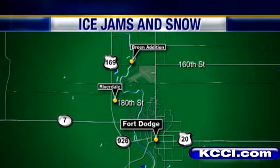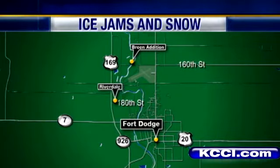Mother Nature dealing a big blow to the Fort Dodge area. Ice jams along the Des Moines River have flooded dozens of homes. And downstream, neighbors can only watch and worry. But as Todd Magel shows us, just getting to Fort Dodge today proved very dangerous. A car rolled into the ditch and flipped several times just in front of us on our way north to Fort Dodge this afternoon.